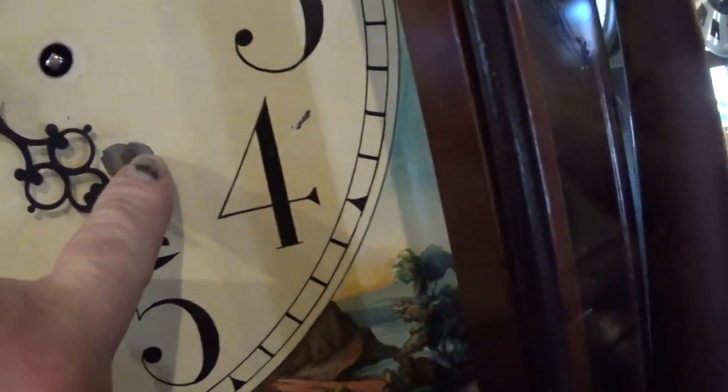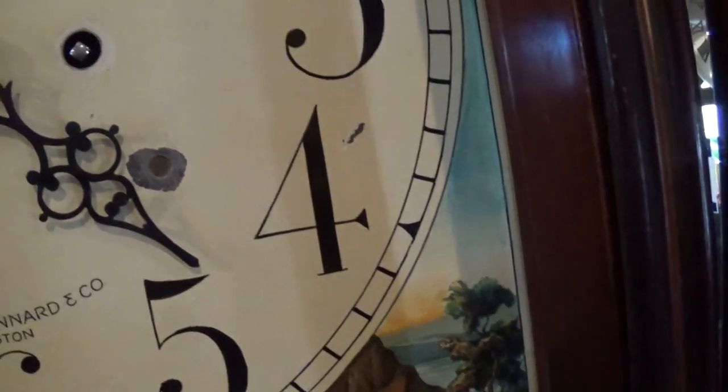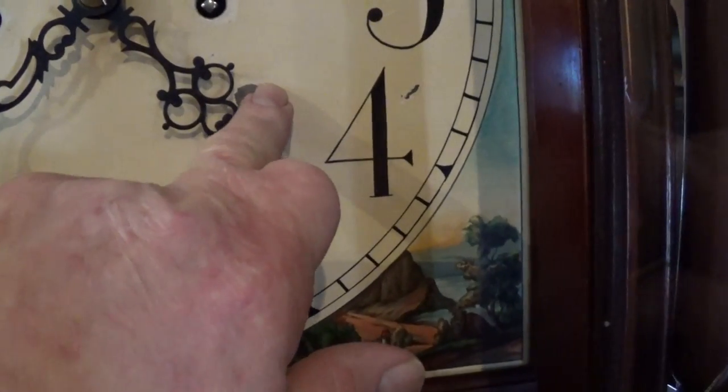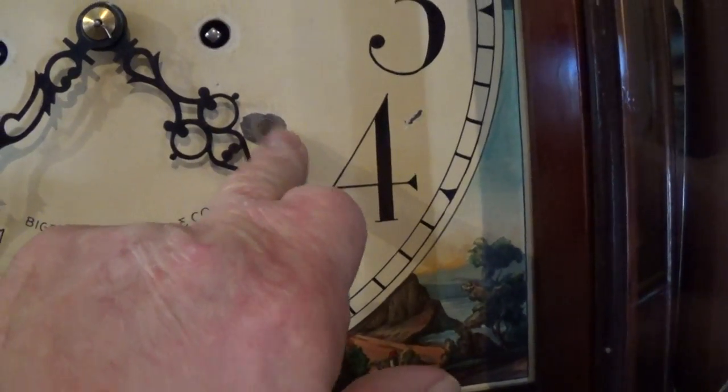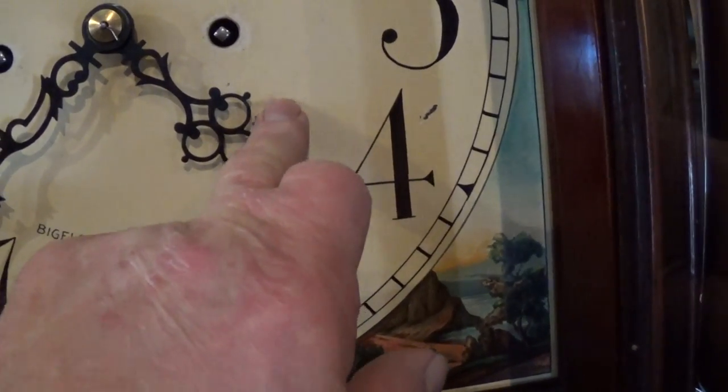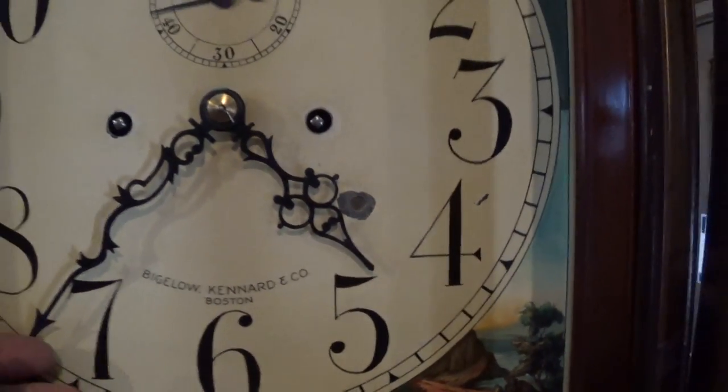There's a mark on the dial — I'll move the hands for you. Right here. This is not uncommon in a clock of this date; old time repairers weren't always very careful. There's a bolt back here or something that keeps popping out.